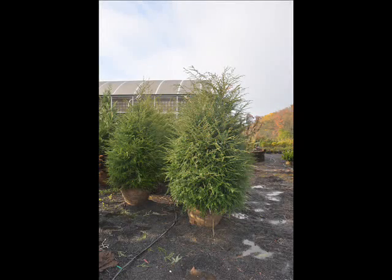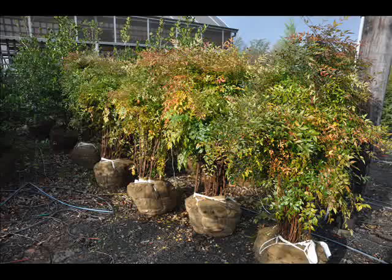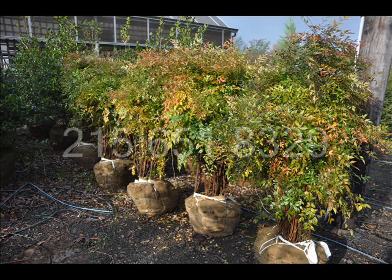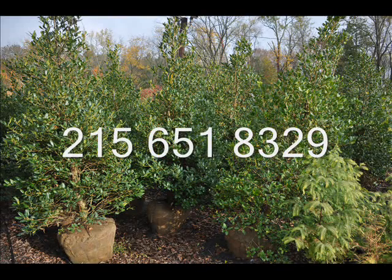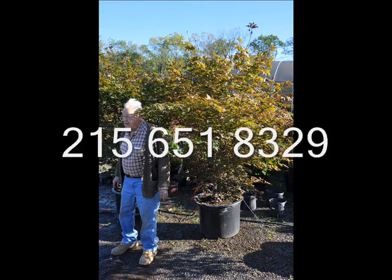This is our Stone Barn Nursery. These are Canadian hemlocks — we have them from 3 foot to 12 to 14 foot. These are Nandina, or Heavenly Bamboo — it's a deer-resistant evergreen. These are our Nellie Stevens Hollies; we have these balled and burlapped up to 12 to 14 foot.